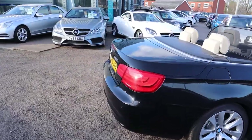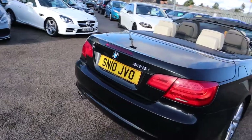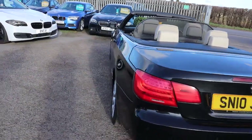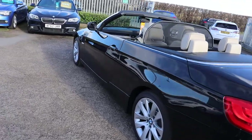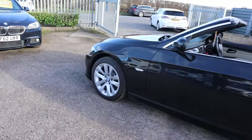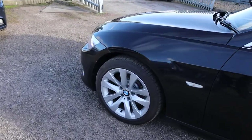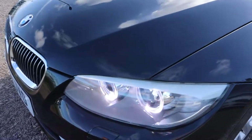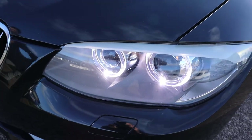This is the convertible, it's got an electric roof, parking sensors, it's a 3 litre petrol and about 80,000 miles. Gorgeous BMW alloy wheels, all in great condition. Xenon headlights with your angel eyes as well, which in themselves are rather wonderful.